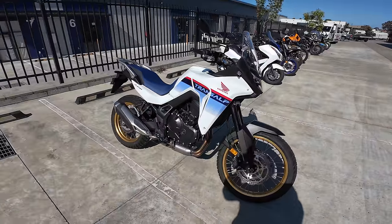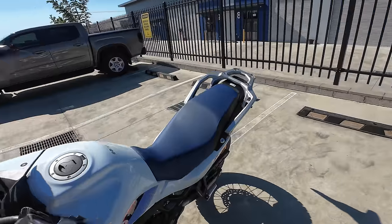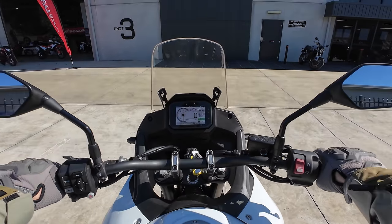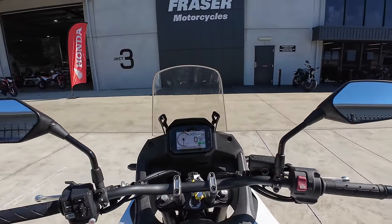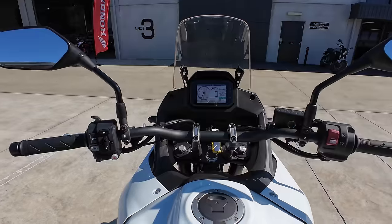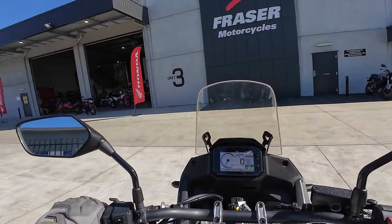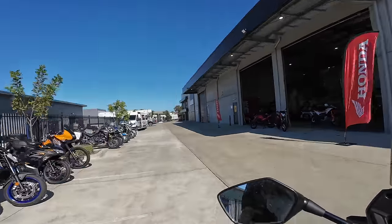Alright lads, so this is it - the Honda Transalp. We're going to go for a bit of a blast on this one today. Great looking bike. Throw a leg over and straight away the first thing I feel is how light it is. Oh, that's nice. I can see why Pete likes this so much. Make sure these mirrors are all good to go. Good size tank there. We've picked the worst day to come out for a ride because we're expecting strong wind warnings and all this crap to deal with, which is going to be pretty nasty.